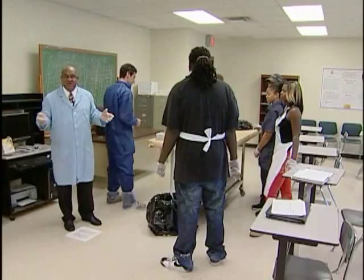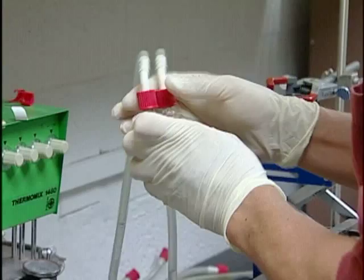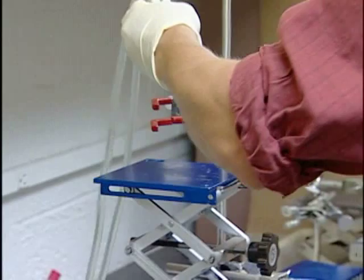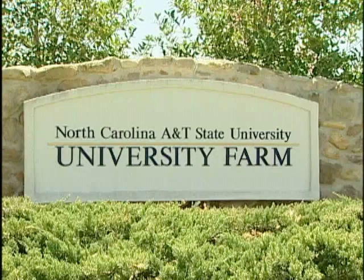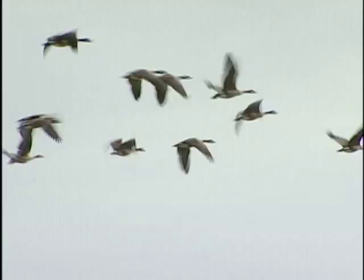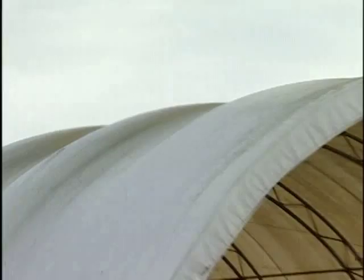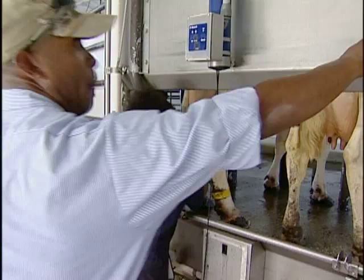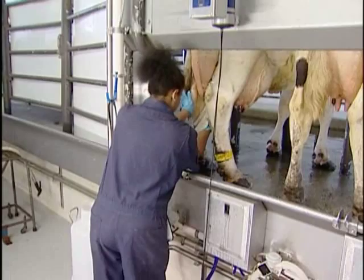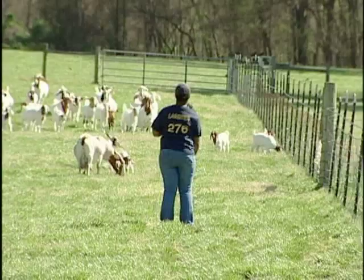These universities, including North Carolina A&T State University, teach the art and science of agriculture, not only in the classroom and lab, but also on university-maintained farms. At North Carolina A&T's farming operation, the emphasis is on providing research assistance to farmers with smaller farms. Ag students at the school help with day-to-day operations at the farm and also work on research projects.